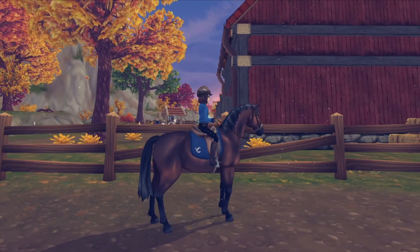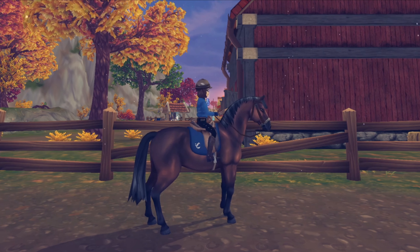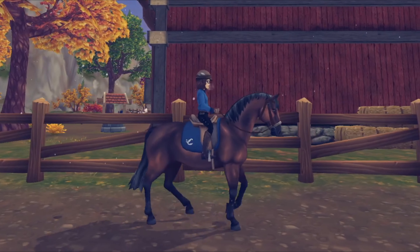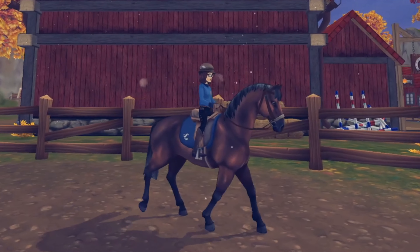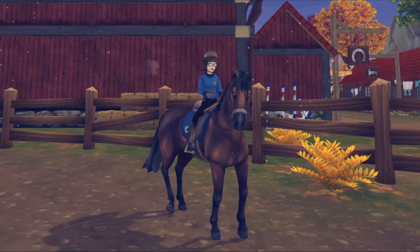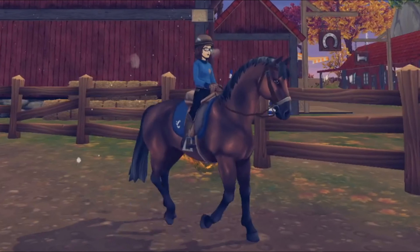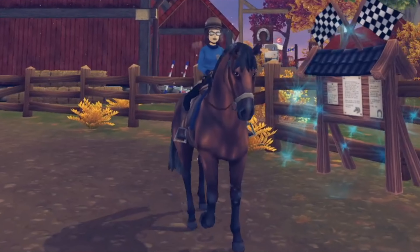I just tried to get him to stand and realise nothing was going to jump out and attack him, until he felt a little bit more comfortable. Once we moved off he did try to bolt away, but I was ready for it so he didn't get too far, luckily.